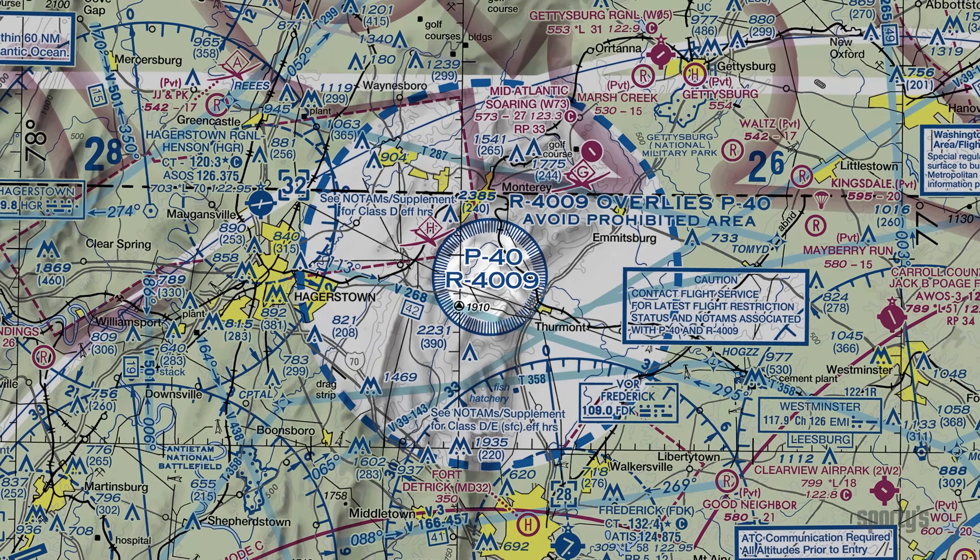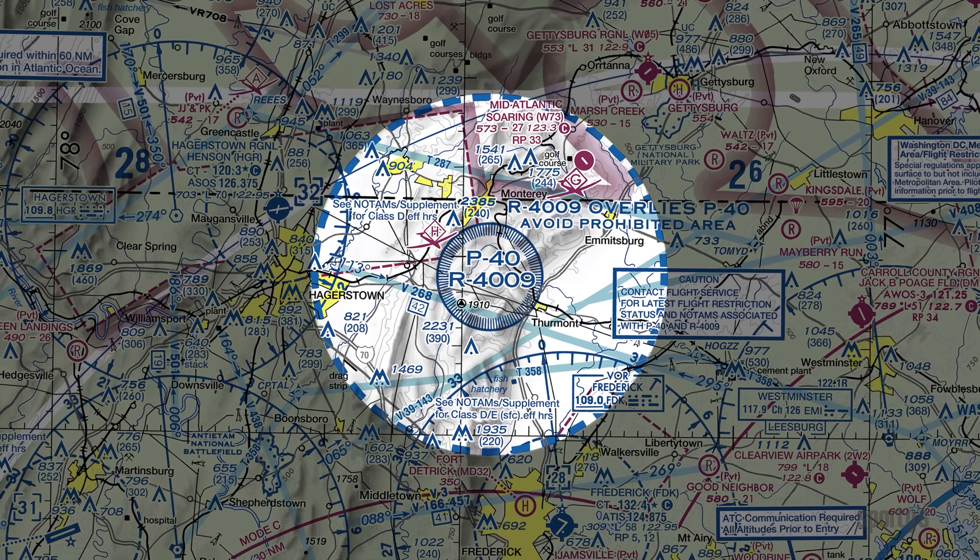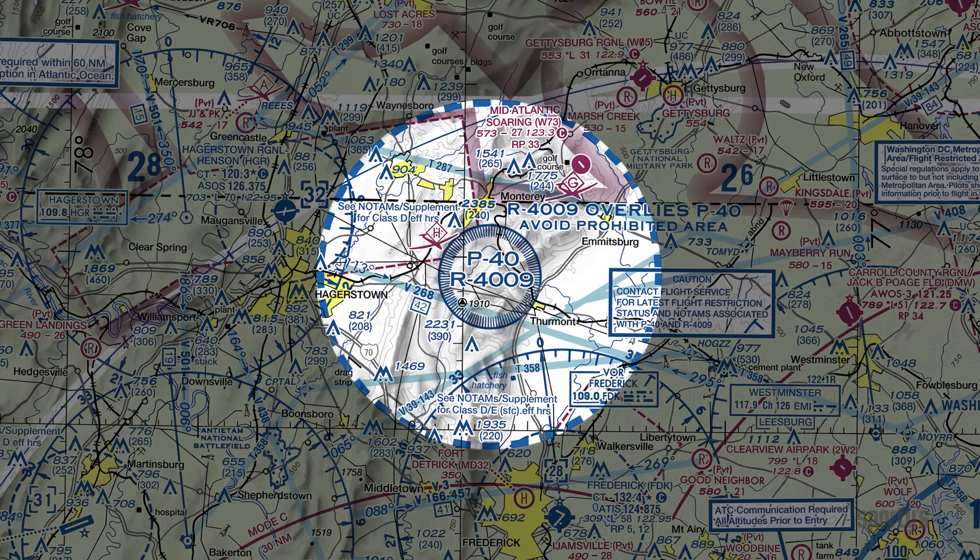It's important to check the NOTAMs if you'll be flying around these areas. Some of the dimensions change in size. For example, P-40 expands from its normal diameter of 6 nautical miles to 20 nautical miles when the President is there.